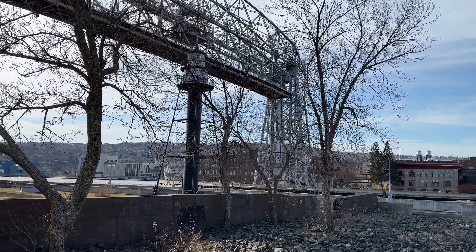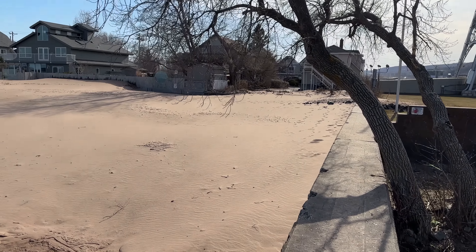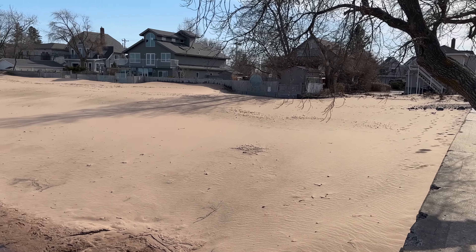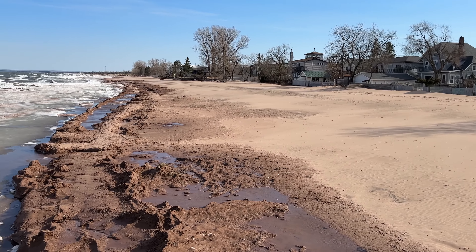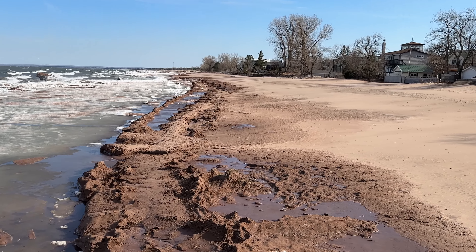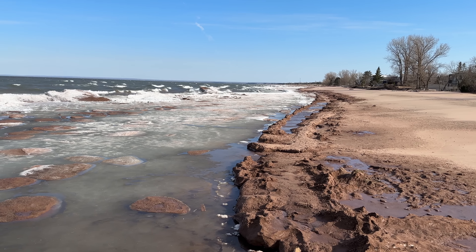As you know, I'm in Duluth, Minnesota — for anybody that's joining, that's where I'm at. I want to show you some of the sand here on Park Point. A lot of people think of the North Shore as just a bunch of rocks on the shore, but Park Point is all sand going all the way down. It's kind of like being on the ocean on the east coast.